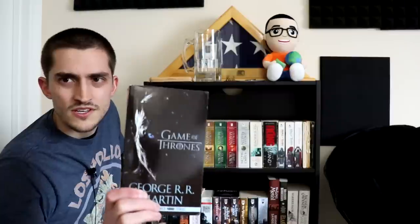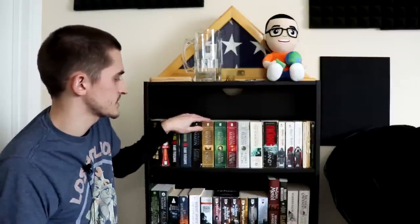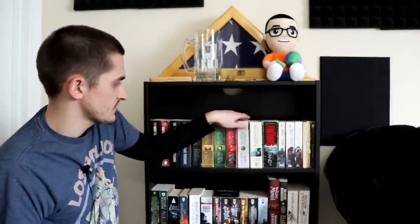I have this weird cover with the White Walkers on it — I don't care for it — but all the others I have the more classic cover where it's just like a crown and stuff, which I'm okay with. I have the entire series. Let's be honest, we're never getting anything after the first five.